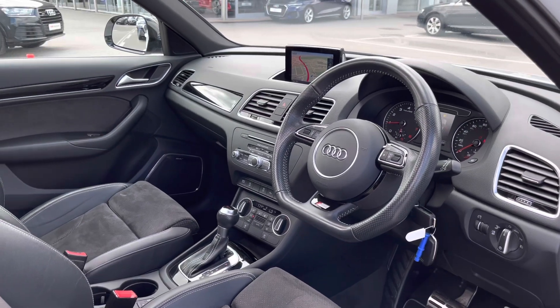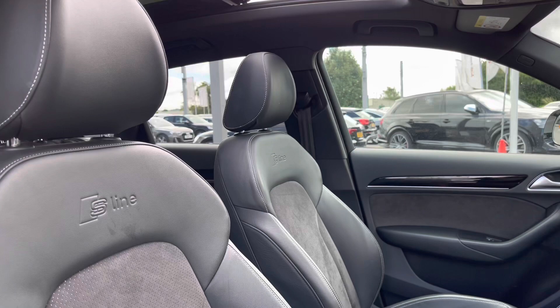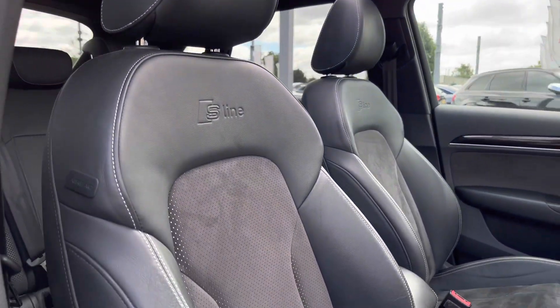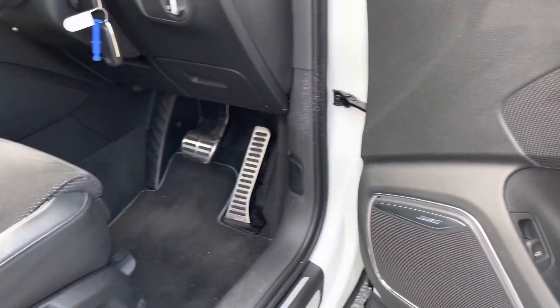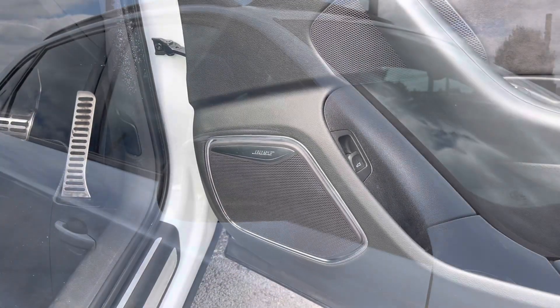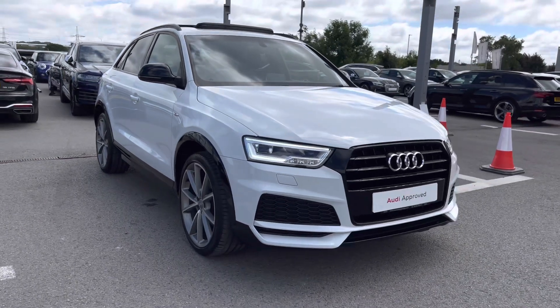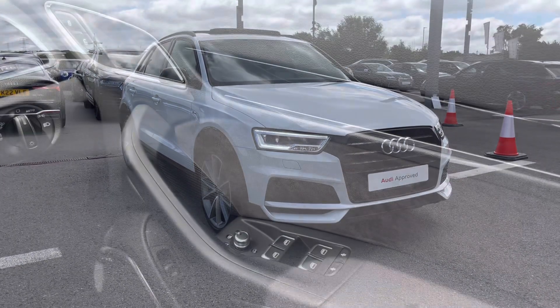Moving on into the front cabin, we are greeted by such a flawless interior, which includes the beautiful panoramic glass sunroof that bathes this vehicle in natural daylight. There's also the S line badging on the front sports seats, as you listen to the unmissable sound of the Bose surround sound system. That concludes the 360 tour and now it's time to take you on an in-depth tour inside.